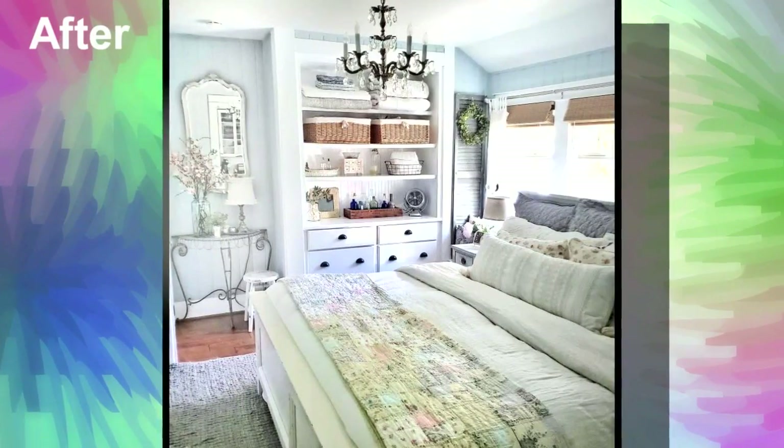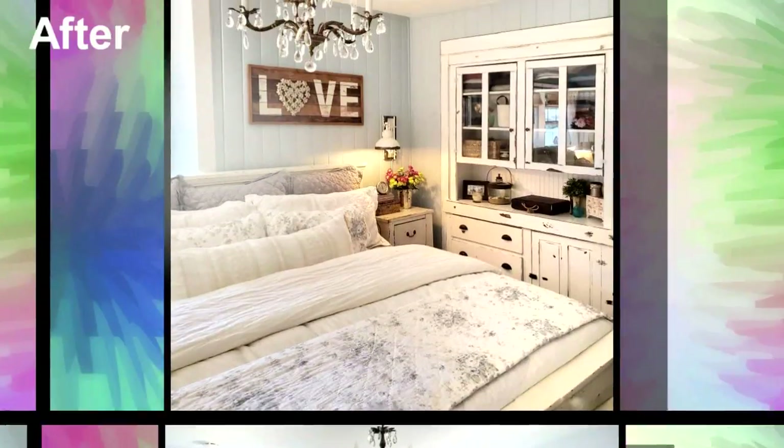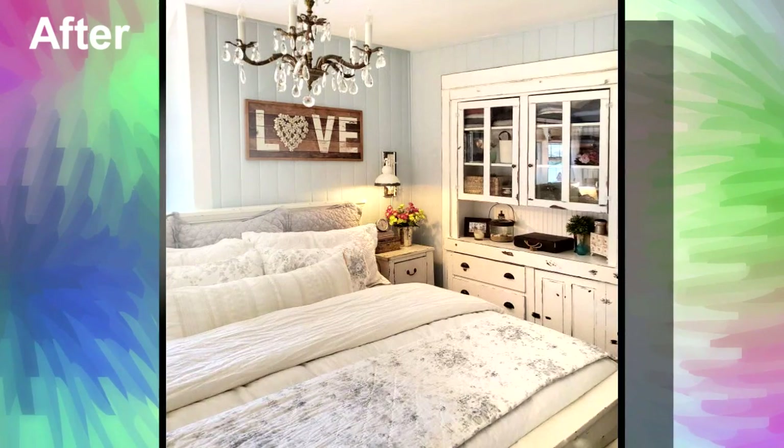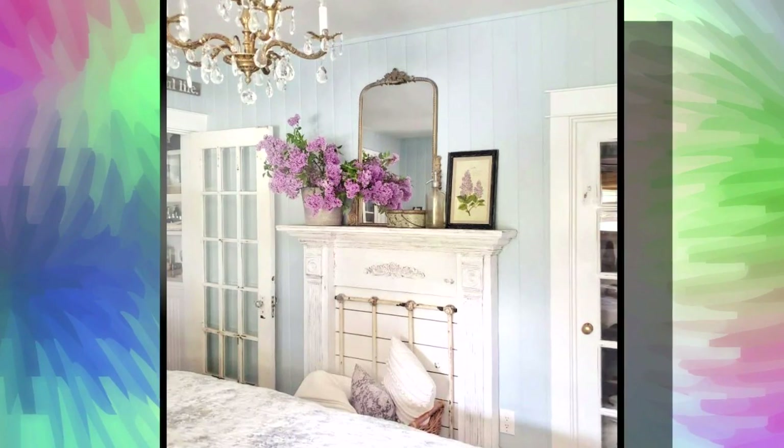We have taken a cabinet that was actually built the same time as the house was, and we built it into the wall when we were doing other renovations. We also have another built-in on the other side. And just to be really creative, we decided to do a faux mantle also on the foot of the other side of the bed.